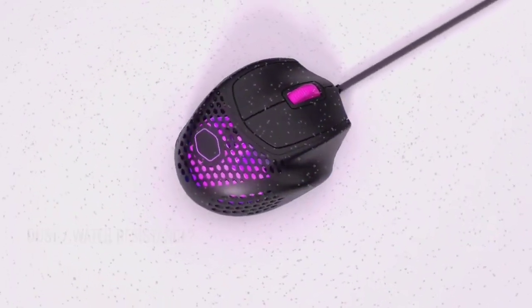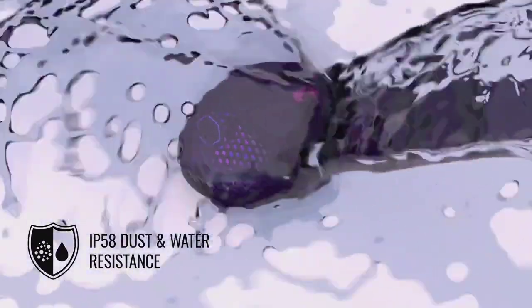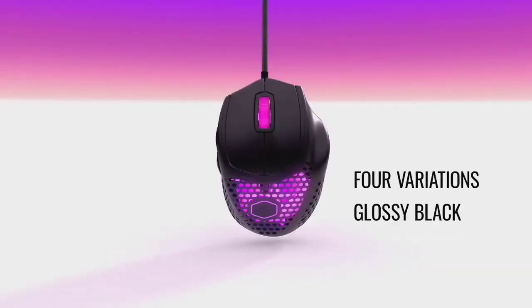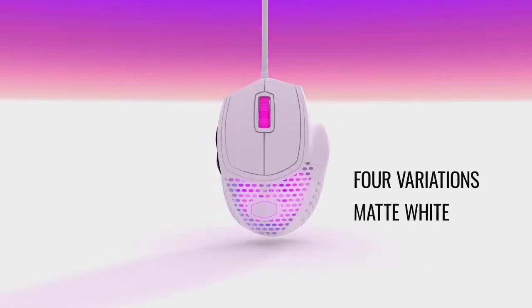Its unusual shape and pancake flat design might be a little weird, but it offers better ergonomics and a more comfortable gaming experience. Although it is better suited for gamers who have a claw grip, and with that ring finger rest, right-handed ones.